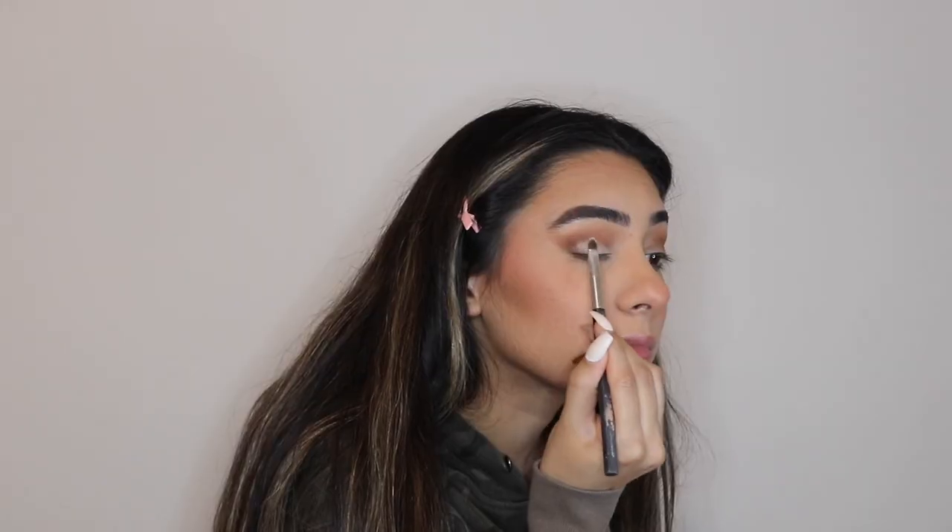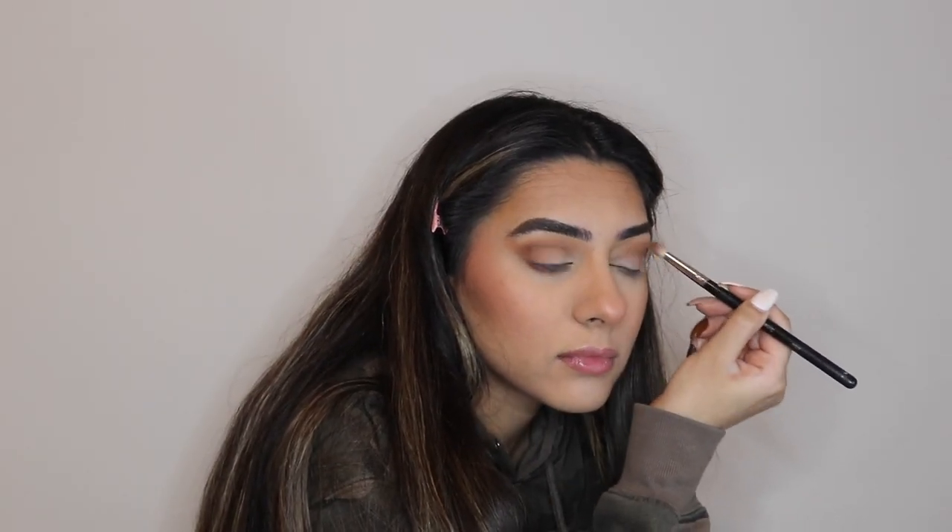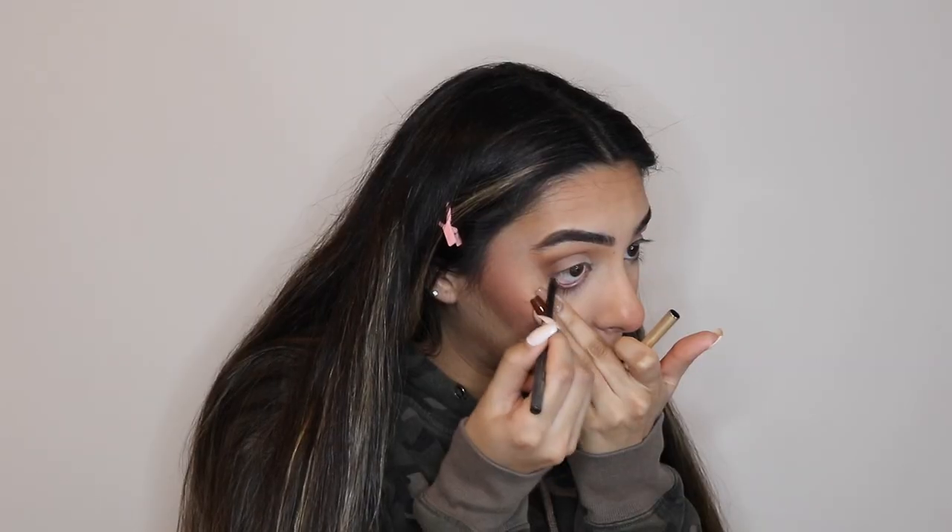I'm also taking that same color and pinching my brush at the end to blend it out under my eyes. Then I'm taking that same light cream shade and putting it all over my lid, then blending everything out using all of those colors — it's called teamwork. Once I'm happy with that, I'm using some black pencil liner in my lower waterline.